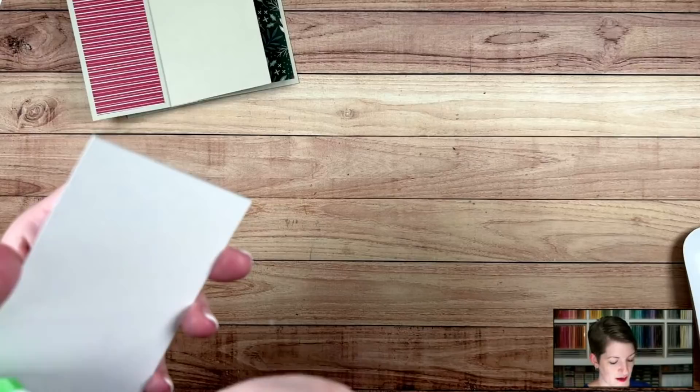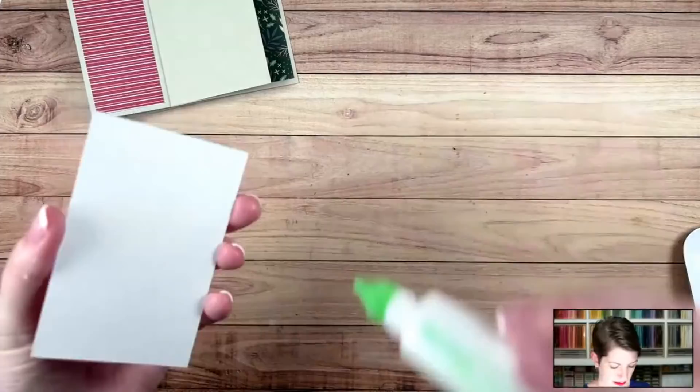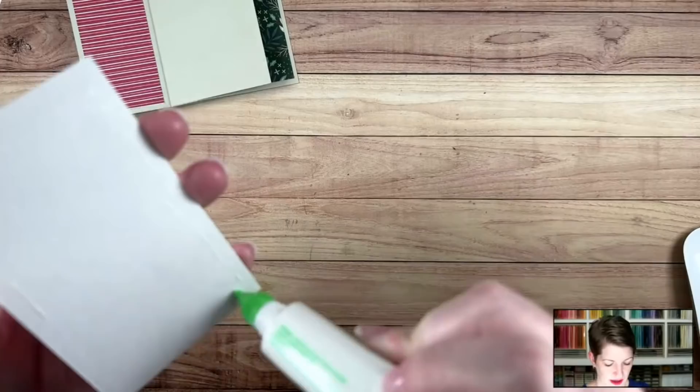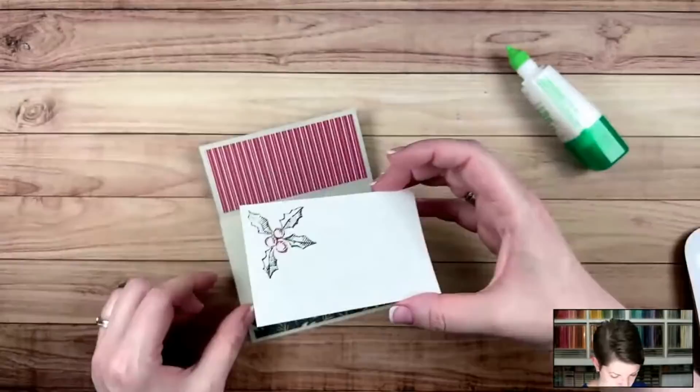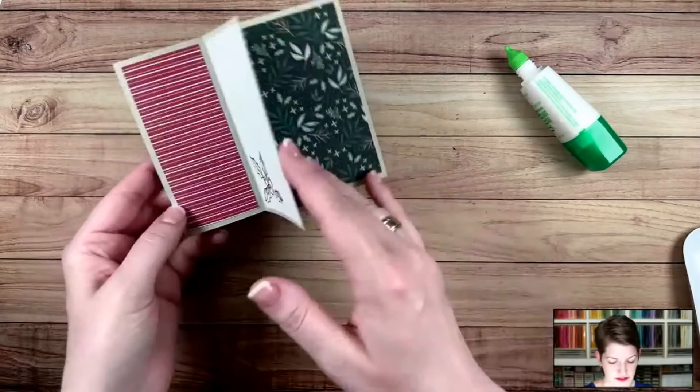Kathleen asks about refilling the markers — I've never tried to refill them. There are folks who have tried with the re-inkers. I don't think they're intended to be refilled, but people have had success. I think you can pull the marker tips out and put some re-inker in there, but I haven't tried it myself. Let's go ahead and glue this panel down. This is your panel to write your note to the recipient. Now let's do a little bit more stamping.